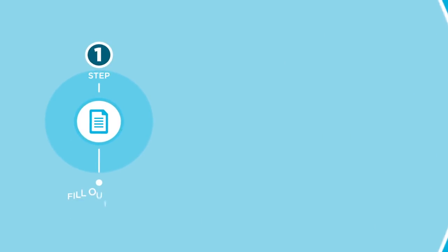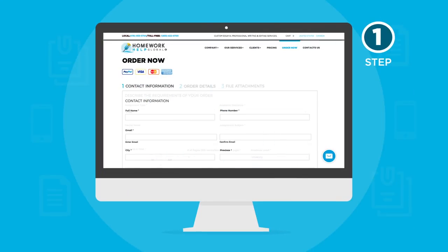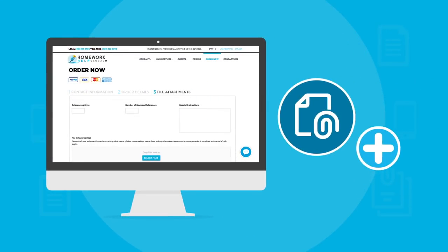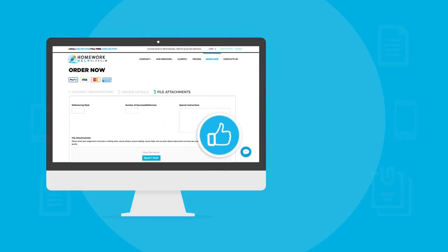Step 1. Fill out the Order Now form on our website with all of your assignment details. Be sure to attach the assignment instructions and course materials. Remember, the more information you can provide, the better for the writer.